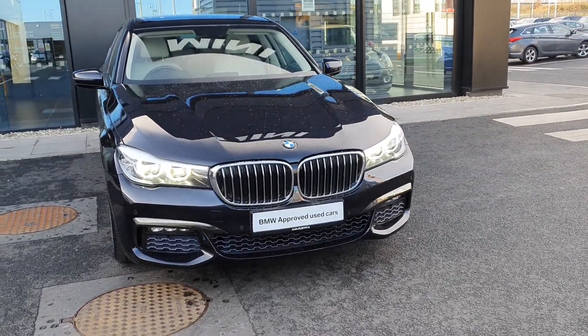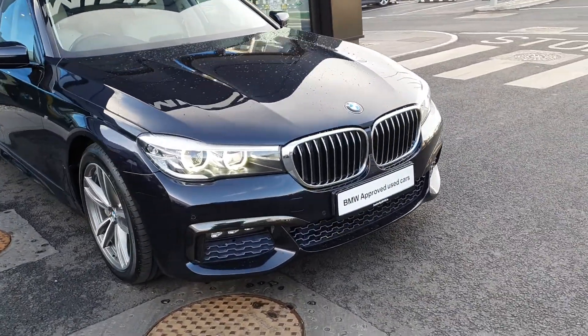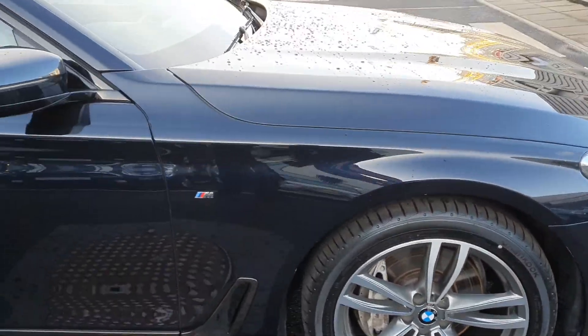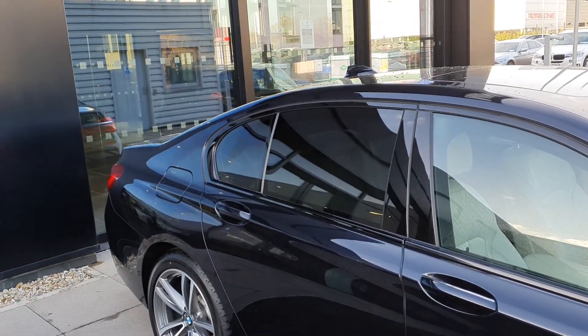It also has the LED headlights as well as the M Sport kit. It has these lovely 19 inch M Sport alloy wheels with the big brake calipers, as well as the darkened rear glass for privacy.